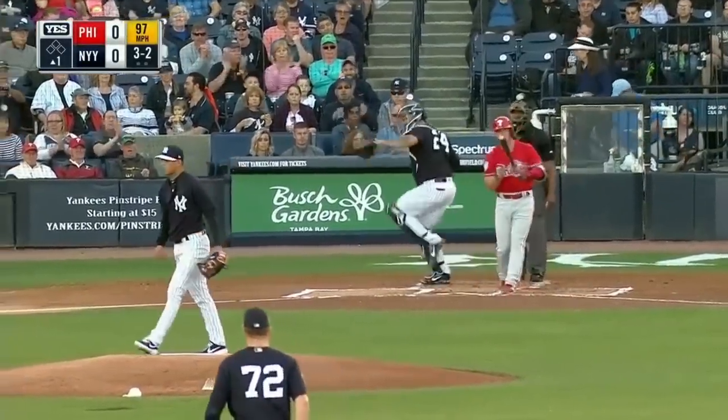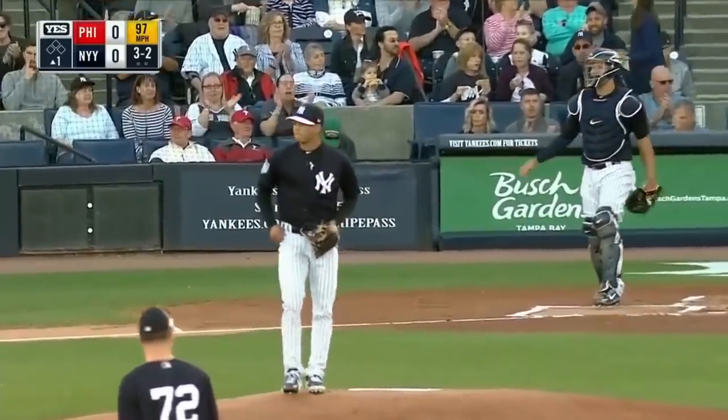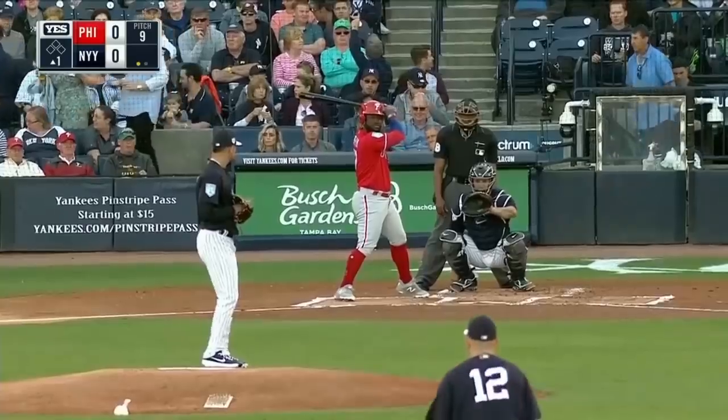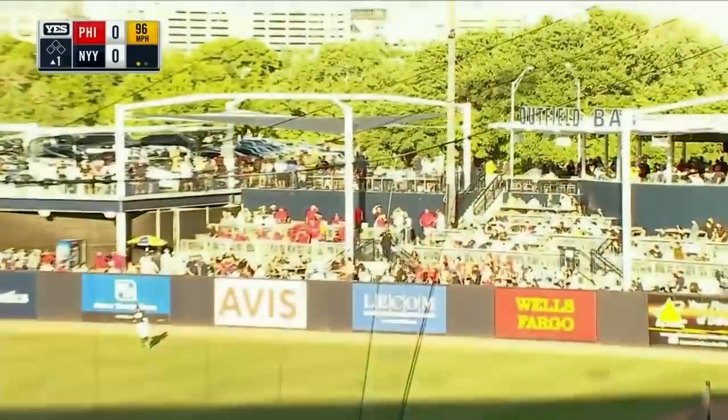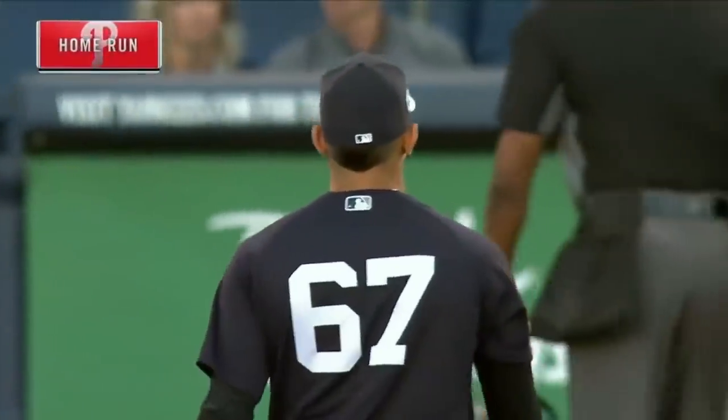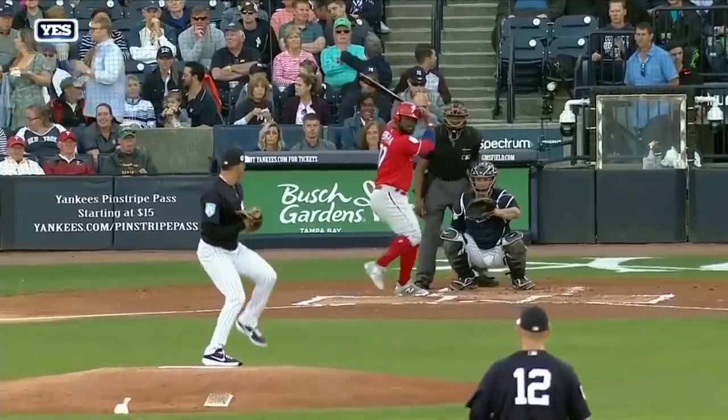Full count, swing and a miss. Kingery down on strikes on a 97-mile fastball. That's a nice fastball. Herrera hits one deep to right field — turning and looking is the right fielder. Home run! Odubel Herrera with a shot to right field and the Phillies have a 1-0 lead.